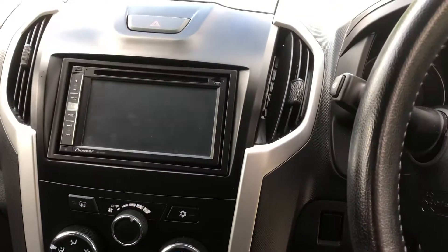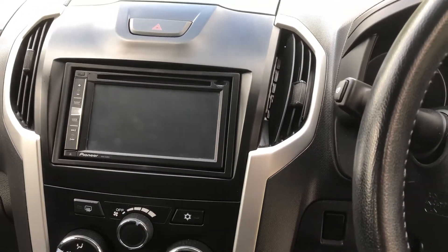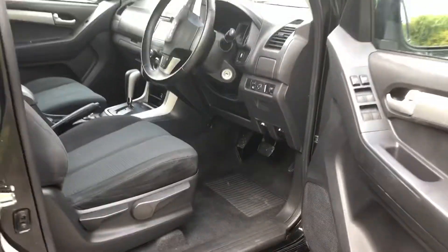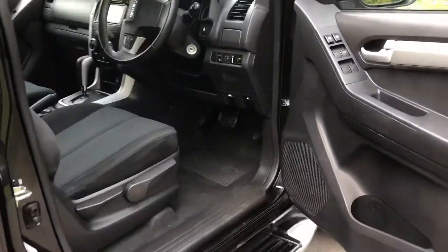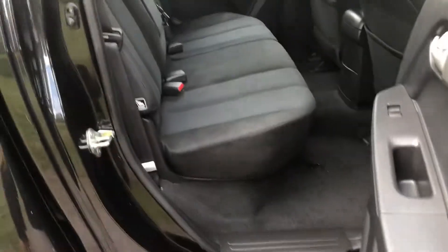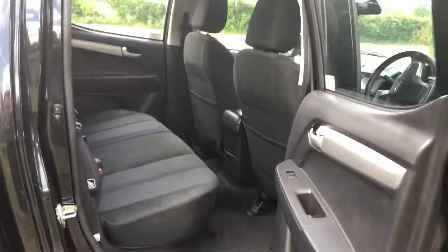There's the reverse camera in that screen there, and the sat nav is there too. It's a nice big roomy cabin — the bottom base of the seats can lift up and stay out of the way if you're carrying some kit in there.